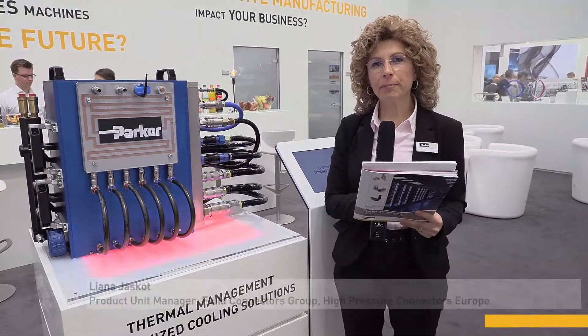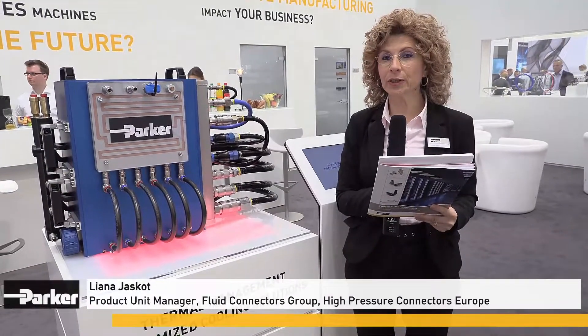We are here at the Parker booth at the Hannover Fair, and I wish to introduce to you our solutions for thermal management.